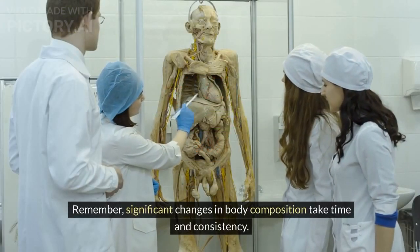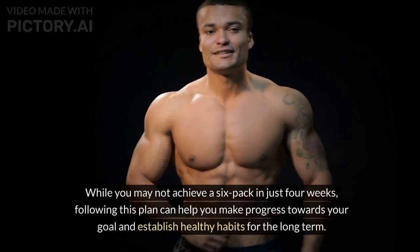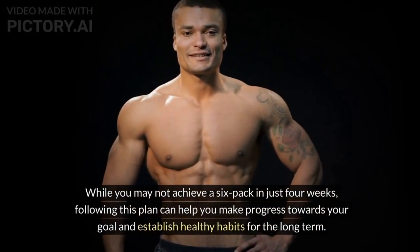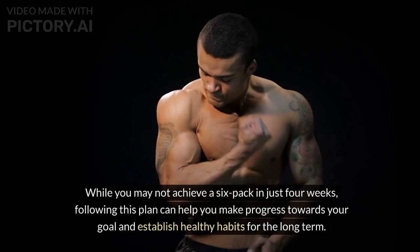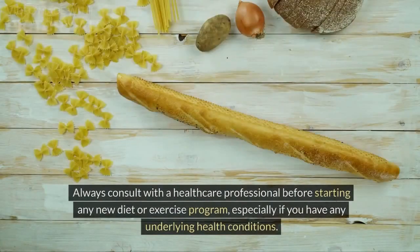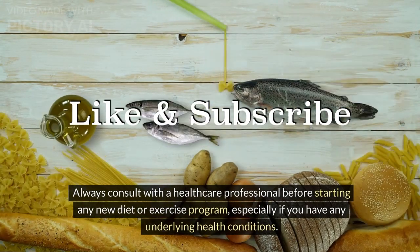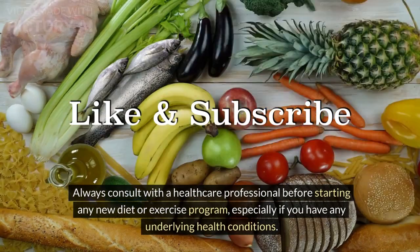Remember, significant changes in body composition take time and consistency. While you may not achieve a six-pack in just four weeks, following this plan can help you make progress towards your goal and establish healthy habits for the long term. Always consult with a healthcare professional before starting any new diet or exercise program, especially if you have any underlying health conditions.